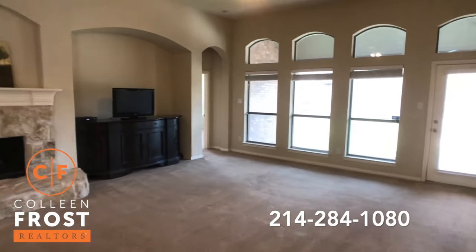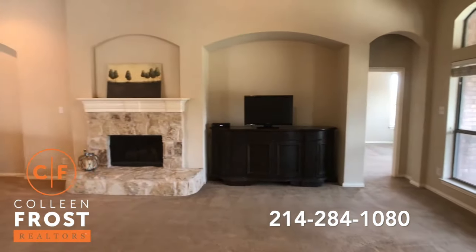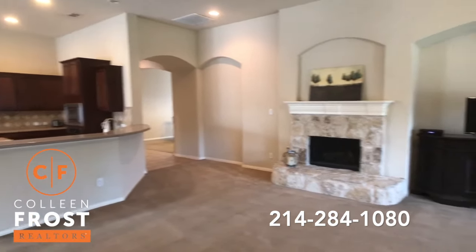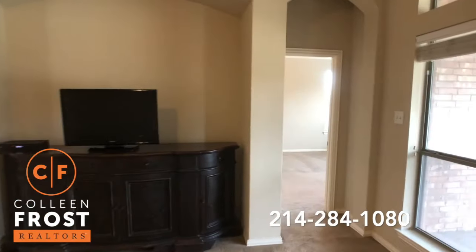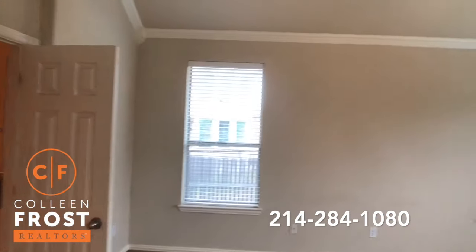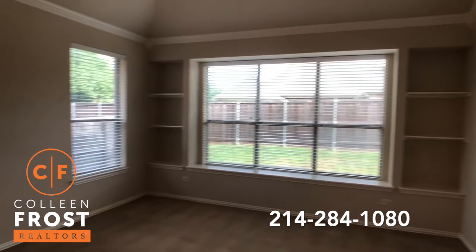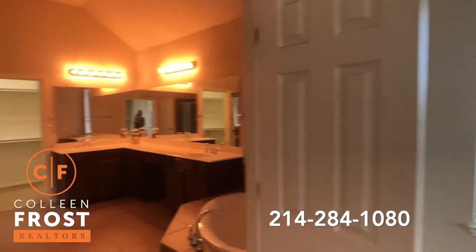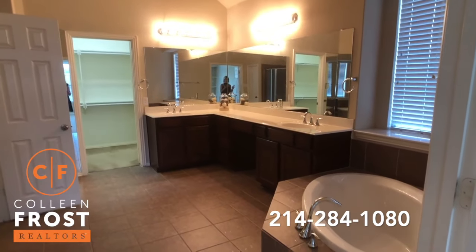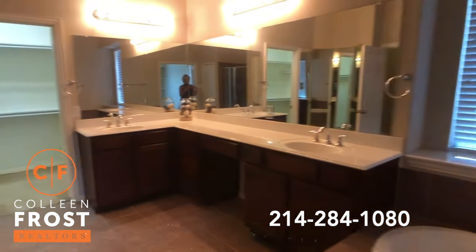Look at how big this family room area is. Love it. Beautiful fireplace. So we'll come into the master retreat. Great crown molding, beautiful built-ins. And then this is one of my favorite bathrooms — I've sold this floor plan before and I love the corner garden tub. I just love the layout. It's huge.